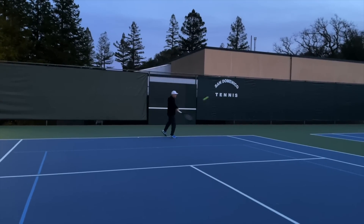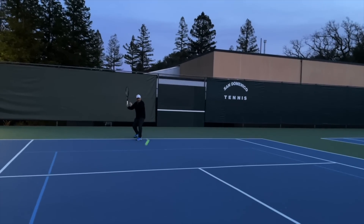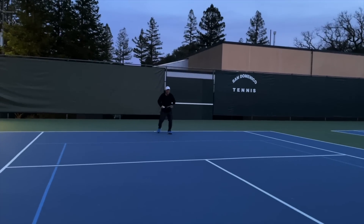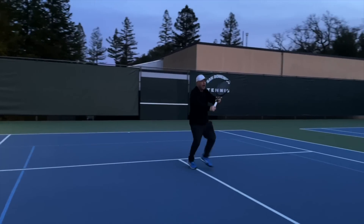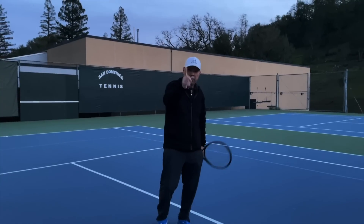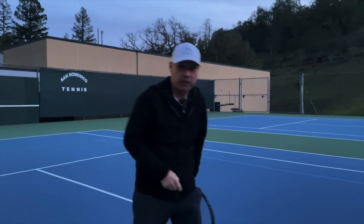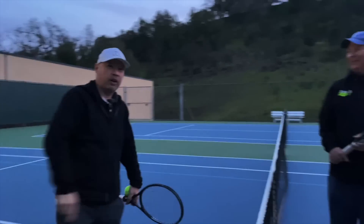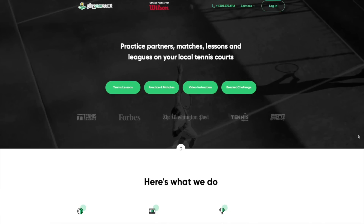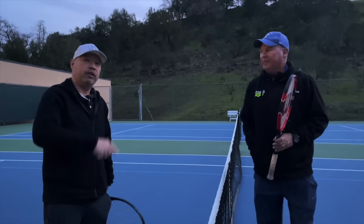Coach Rob — it's a little cold. I'm freezing. Keep moving your feet. It's dark, I can barely see. Then you better not miss, Harry, because then you're going to get colder. Do you want that pro who will make you play in the dark, in the freezing cold, and not let you give up on your tennis? I've got my Coach Rob. You can get your Coach Rob at PlayYourCourt — over 27,000 players, coaches, and playing partners all at PlayYourCourt.com.